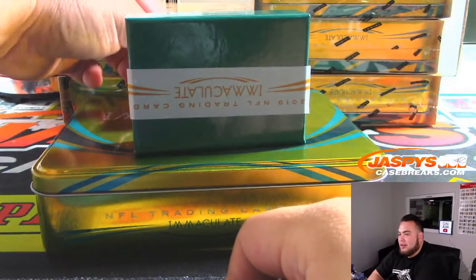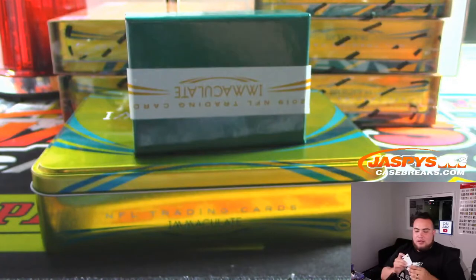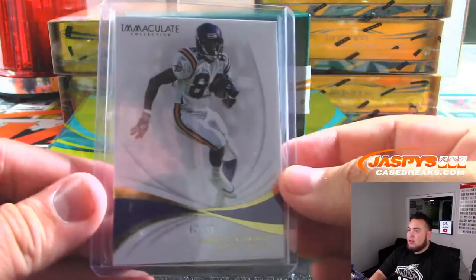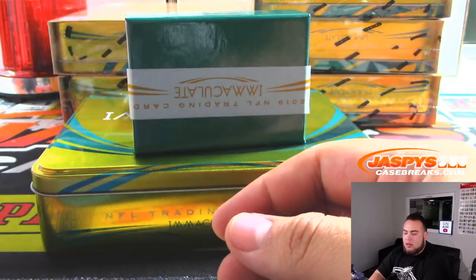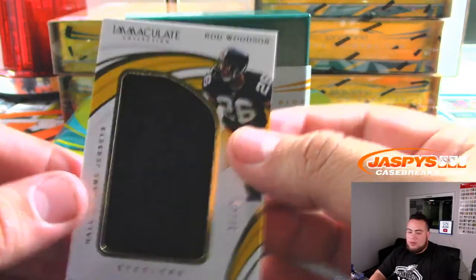Alright everybody, good luck. First up, for the Vikings — numbers 83 to 99 — Steve Lock with the Vikings. We have Hall of Fame jerseys. That's Rod Woodson, 31 out of 49.